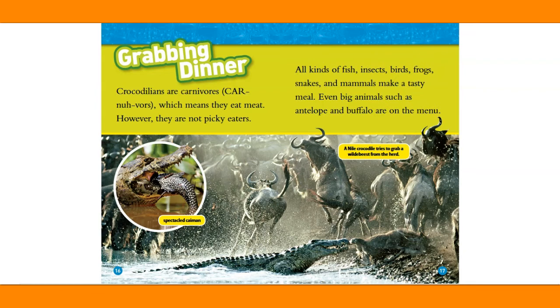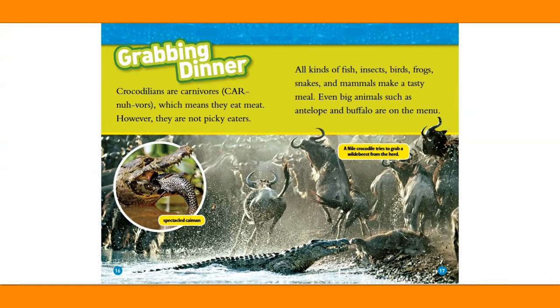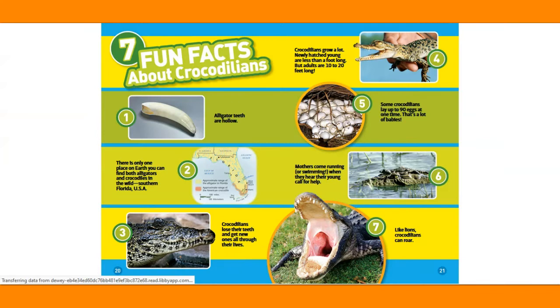Here are some of the animals that crocodiles eat. A spectacled caiman. A Nile crocodile tries to grab a wildebeest from the herd. Alligators and crocodiles can go for months without eating, but when they're hungry, watch out. A crocodilian waits for its prey to get close, then shoots out of the water and grabs animals. Its big, strong jaws hold the prey underwater to drown it. Then the crocodilian gulps down its dinner.